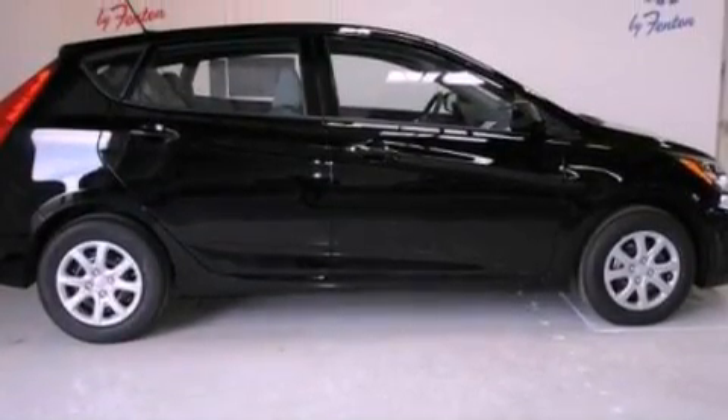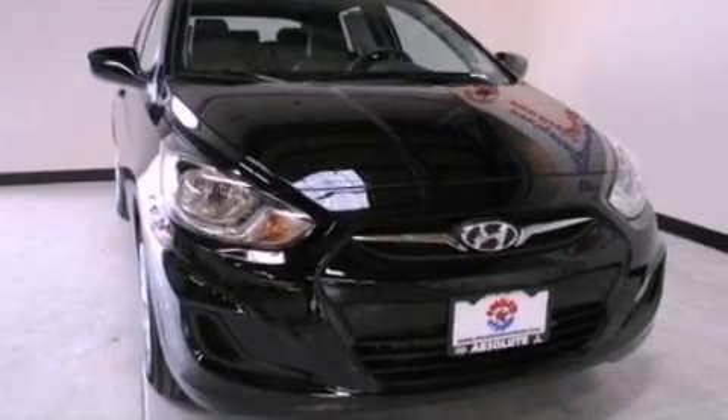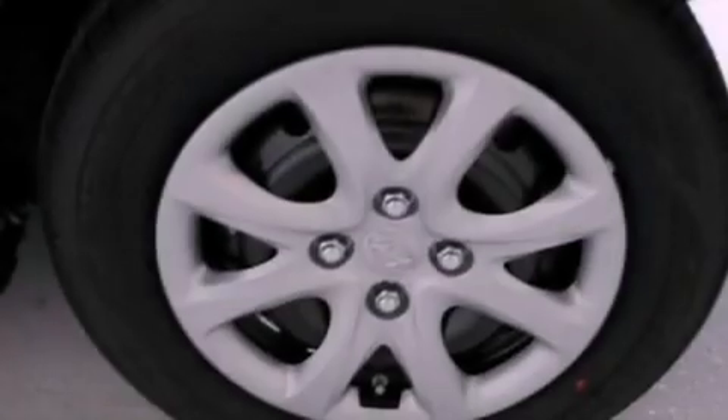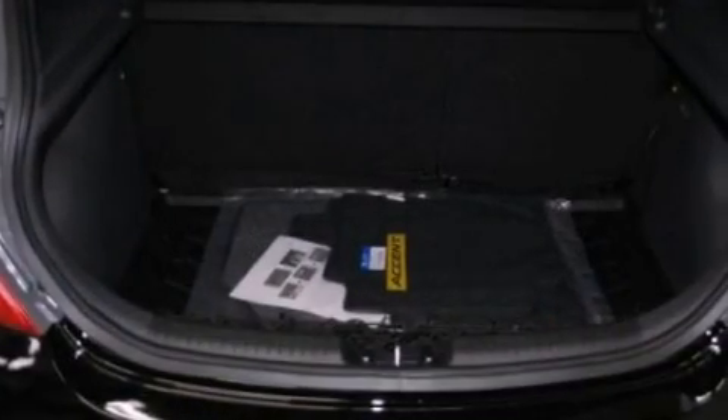Rear power windows, a passenger side vanity mirror, brake assistance technology, a passenger side airbag, rear seat childproof door locks, and a keyless entry system.